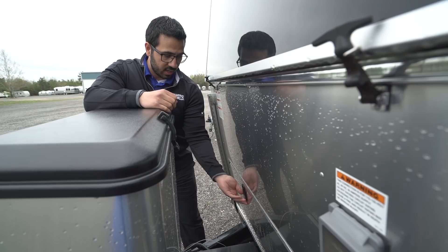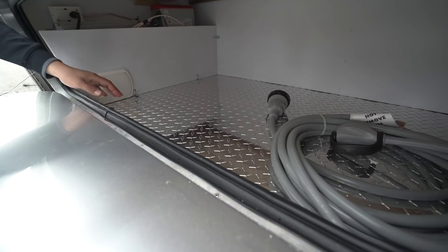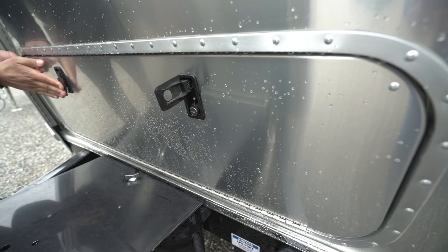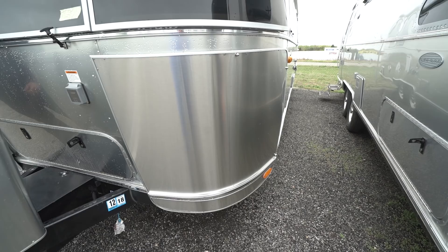Opening up the front compartment — you lift those up, turn them, and drop down — this is the front storage area we saw underneath the bed. It's walled off from everything else, and it's a great storage area. It has diamond plating on the bottom so it's meant to get beat up a little. This is where you can store your power cord, tools, and all sorts of other things. On both sides are stainless steel rock guards across the front so any rocks or debris thrown up by your tow vehicle will hopefully hit these rather than damaging the front of your Airstream.